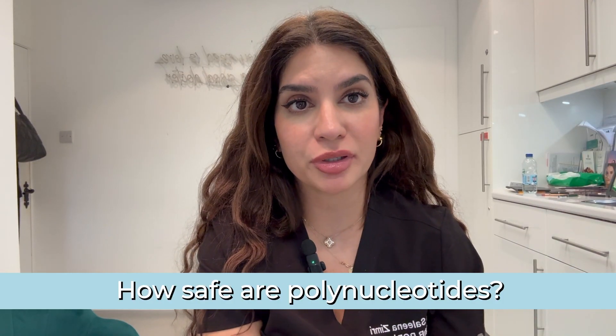Polynucleotides have actually been around a while — since the eighties for wound healing purposes. There are over 90 clinical studies and around 34 randomized controlled trials associated with the results and effectiveness of polynucleotides. So it's a pretty safe treatment that's been around longer than it has been in cosmetic medicine.